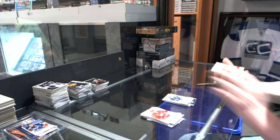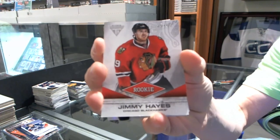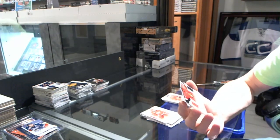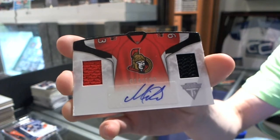We've got a rookie draft parallel, number 25-of-60 for the Chicago Blackhawks' Jimmy Hayes. And we've got a home sweater dual jersey and autograph, number 14-of-100 for the Ottawa Senators' Mika Zibanejad.